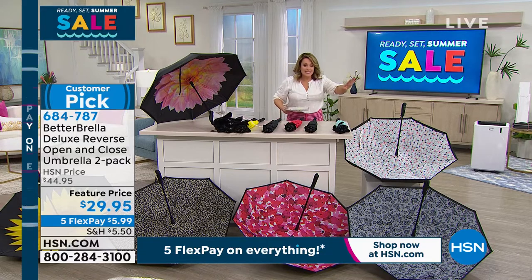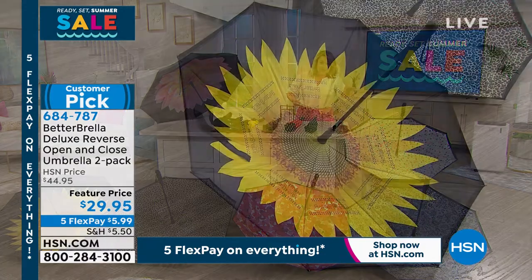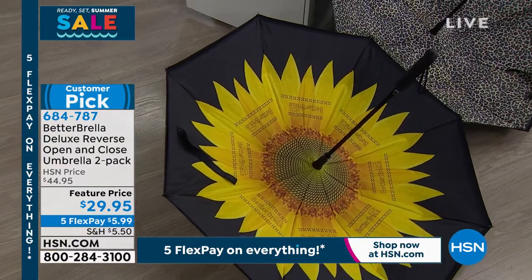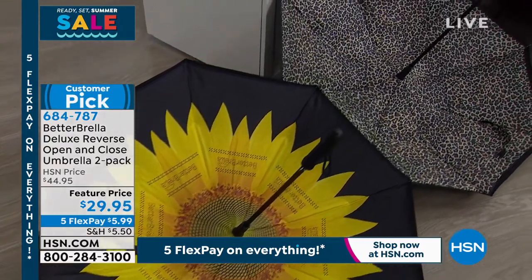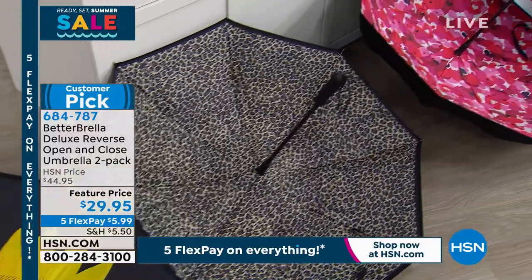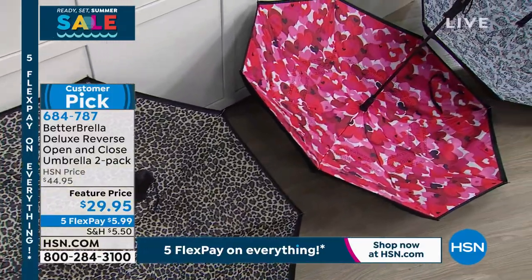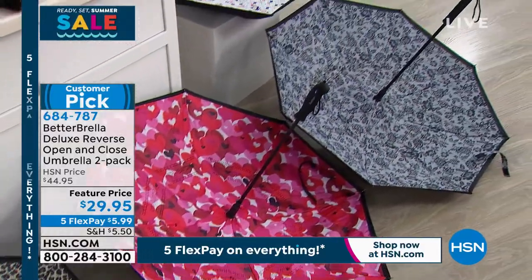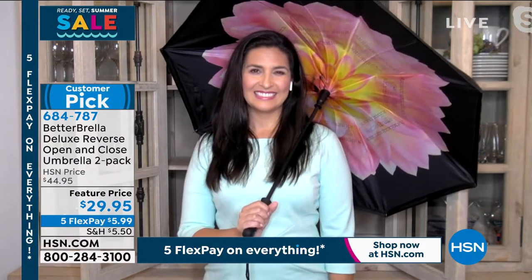The price is insane today — it's typically $45 for two of these. These are the large size. Today we're at $29.95. They make great gifts; $5.99 gets it home. Everybody gets a solid and a print — choose yours today. You will love these because we do know the summer storms are right around the corner.